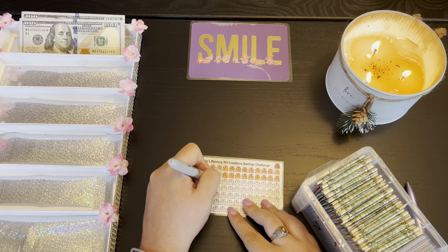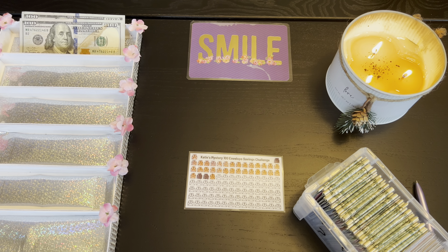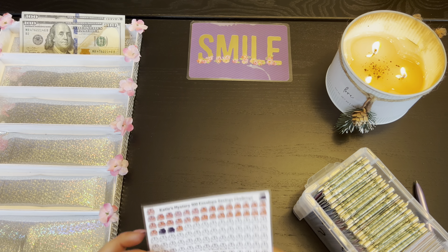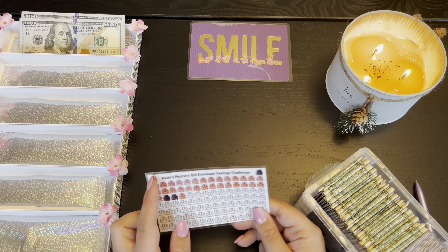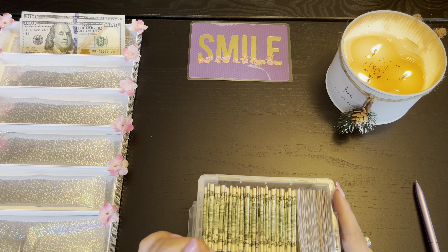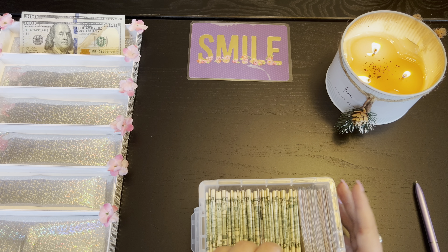Orange is good — Easter, carrots, you know, sure why not! So we've got $34 because we had 14, 28, 29, 30, 34 down — $66 to go. Yeah, that's pretty awesome — $66 to go!